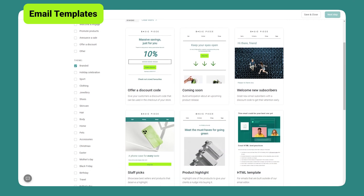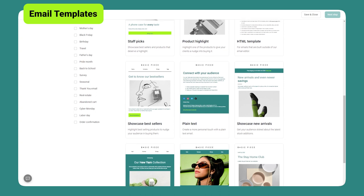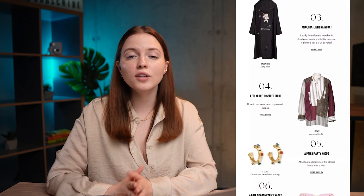You can also announce a sale by sending a themed campaign using one of the templates from the library. You can create a whole sequence of promo back-to-school emails and send them before the holiday. And when the school year starts, send a simple back-to-school email with a checklist to let customers check whether they've got everything they need.